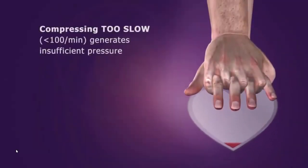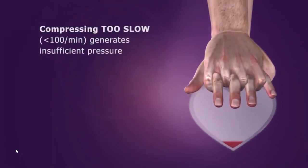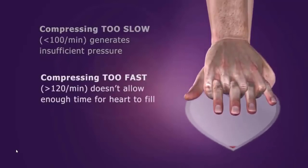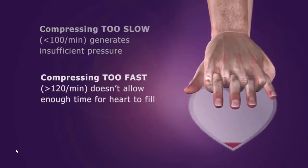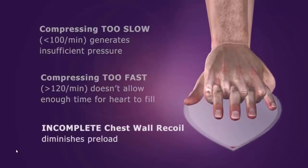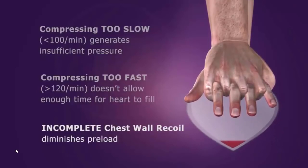Compressing too slowly fails to generate enough pressure within the circulatory system. Compressing too fast limits preload because the heart does not have enough time to fill with blood. Finally, if the chest wall does not recoil completely, it results in decreased blood flow back to the heart.